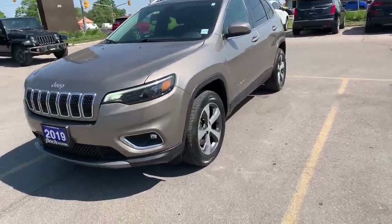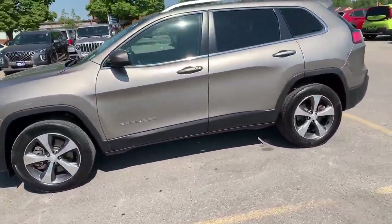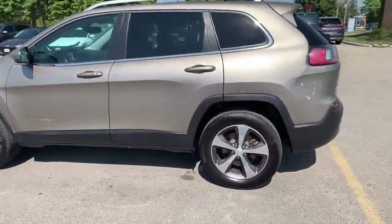Hi everybody, it's Heather here at Finch Hyundai, and today I have the 2019 Jeep Cherokee. This is brand new to us — it's a nice gold color.